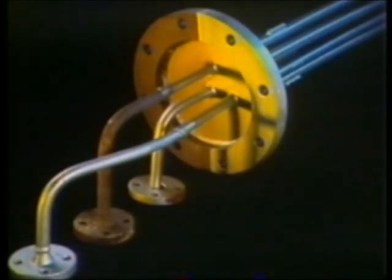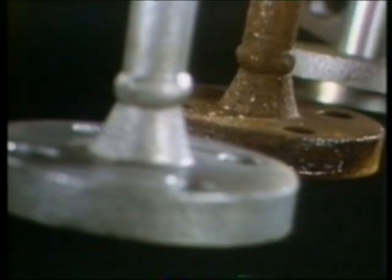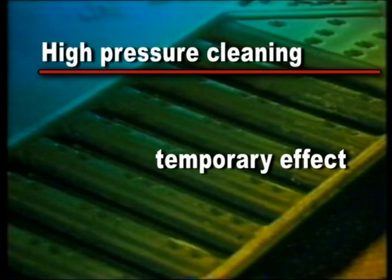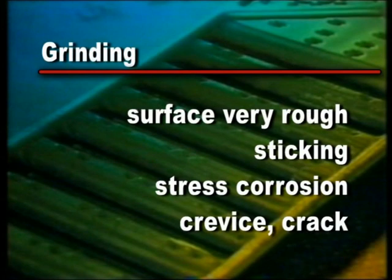Even durable materials like stainless steel are not spared. Stress corrosion, pitting and corrosion fatigue are phenomena that do occur in the best stainless steel families. The fight against fouling and corrosion is often not taken up in a functional way. High pressure cleaning only has a temporary effect. Grinding causes the metal surface to become very rough and the risk of sticking, stress corrosion and even fracture only increases.